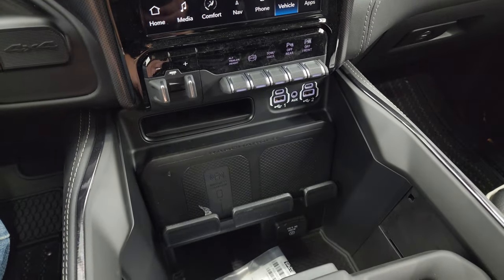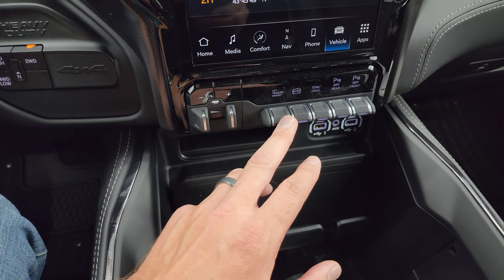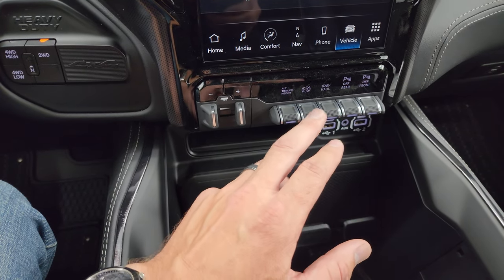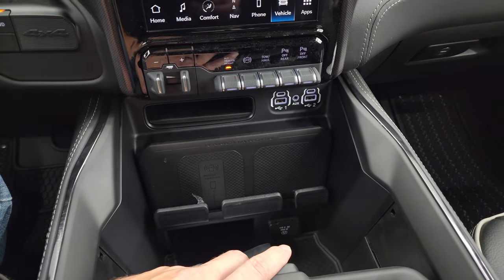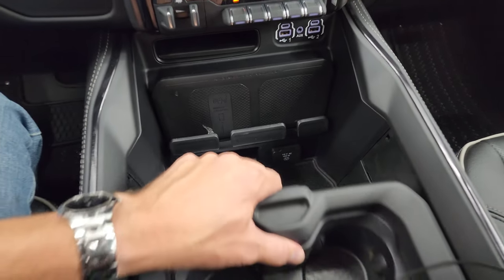Down here is your wireless cell phone charge pad and your factory brake controller. This is your alternate trailer height control — so this is actually lowering the bed of the truck right now; if you had a trailer that was a little bit lower you could hook it up. Factory exhaust brake, tow haul mode, parking sensors you can turn on and off. Two USBs, two USB-Cs, an AUX jack, and a 115-volt 400-watt plugin, plus your wireless cell phone charge pad.